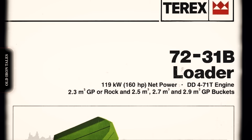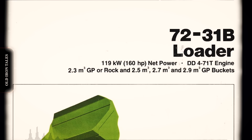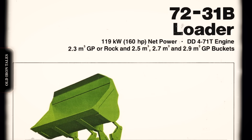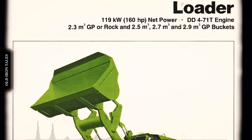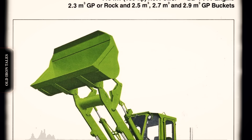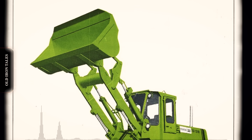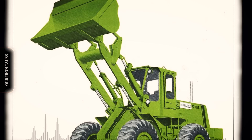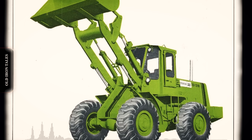The Dart wheel loaders occupy a unique place in mining equipment history. They represented an ambitious attempt to challenge established manufacturers with innovative engineering solutions. The offset cab, nitrogen assist system and electric drive experiments all demonstrated a willingness to think differently about loader design. Today, finding a functional Dart 600 is extremely difficult. Parts availability, other than transmission and engine components, is virtually non-existent. The machines have largely disappeared from active service, replaced by loaders from manufacturers who maintained stronger dealer networks and parts support. Yet among equipment enthusiasts and miners who operated these machines, the Dart loaders are remembered fondly — the biggest and baddest during the time they were introduced.